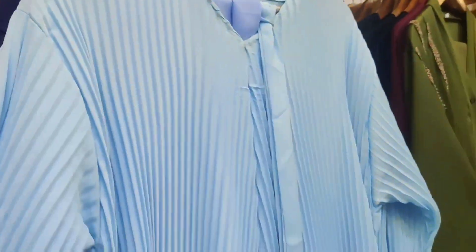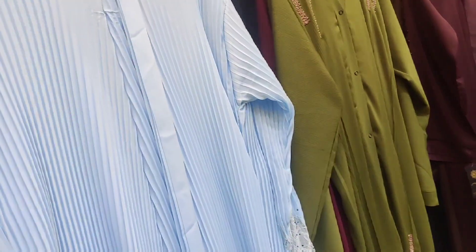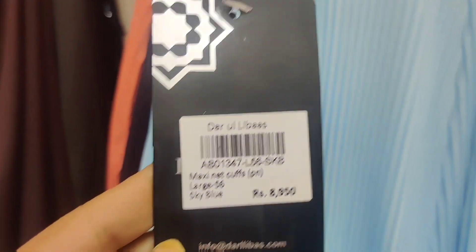What is the price? How much will this be? This is a fancy one — it's 8,950 rupees.